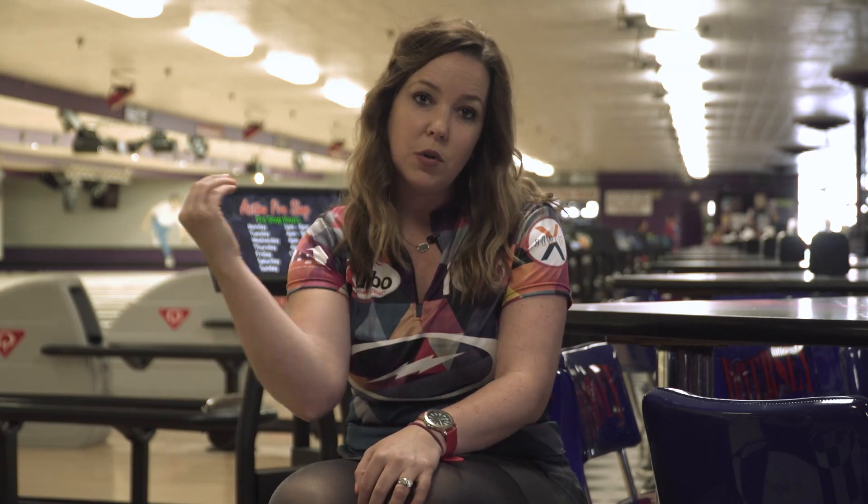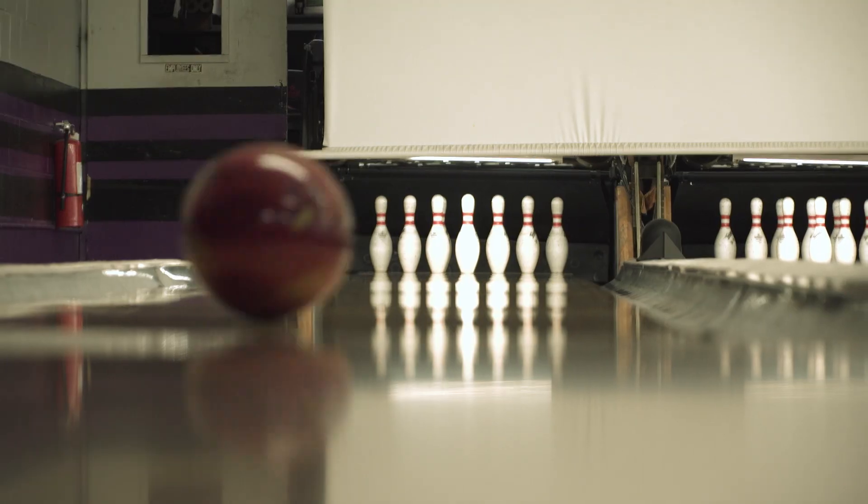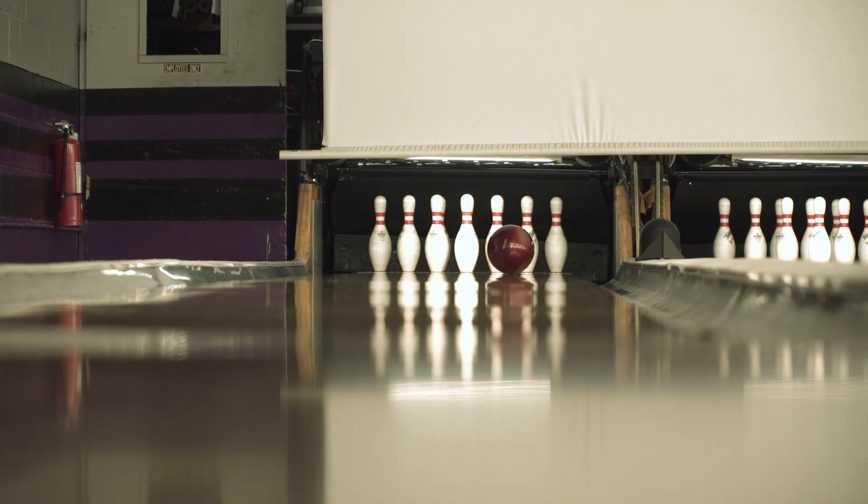It really matters how the ball goes through the pins. So if you watch your ball reaction and you watch how it goes through the pins — is it going through the pins and kind of deflecting, or is it actually continuing through the pins? And I know that my Code Red definitely continues through the pins when it hits the pocket.